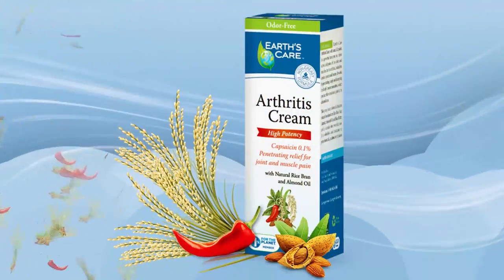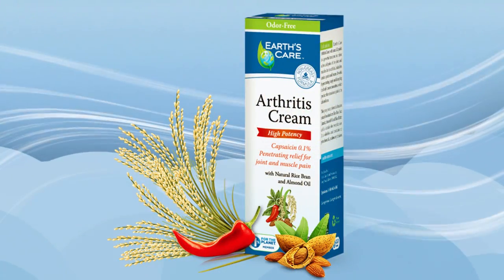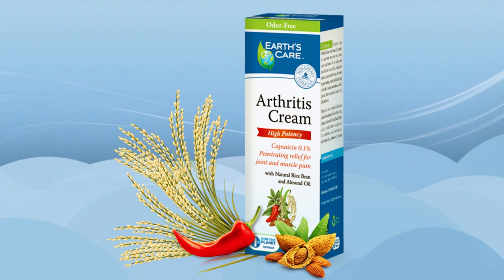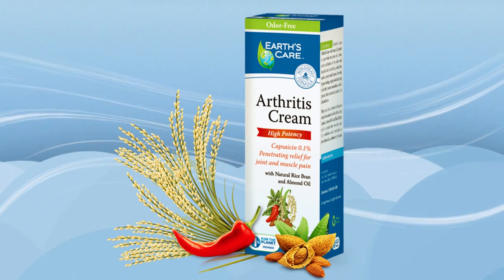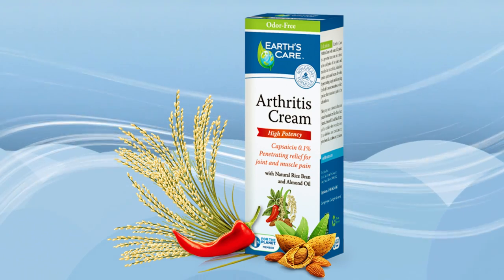Arthritis Cream: This high-potency, deeply penetrating cream temporarily relieves joint and muscle pain due to arthritis, backaches, or minor injuries. This odorless proprietary formula contains capsaicin derived from hot peppers, which reduces the sensation of pain in the affected area.